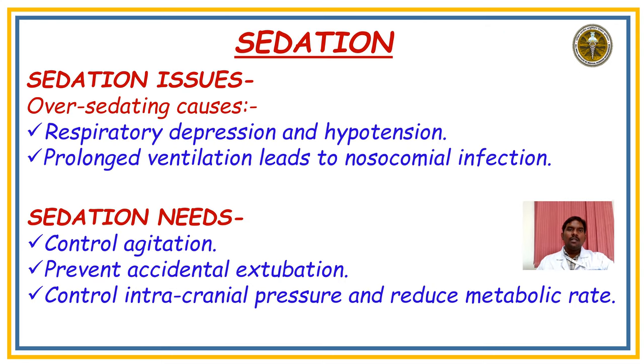The next component is Sedation. The main sedation issues are that over-sedation causes respiratory distress and hypotension, and prolonged ventilation can lead to nosocomial infection. Sedation needs include: controlling agitation, preventing accidental extubation, controlling intracranial pressure, and reducing metabolism.